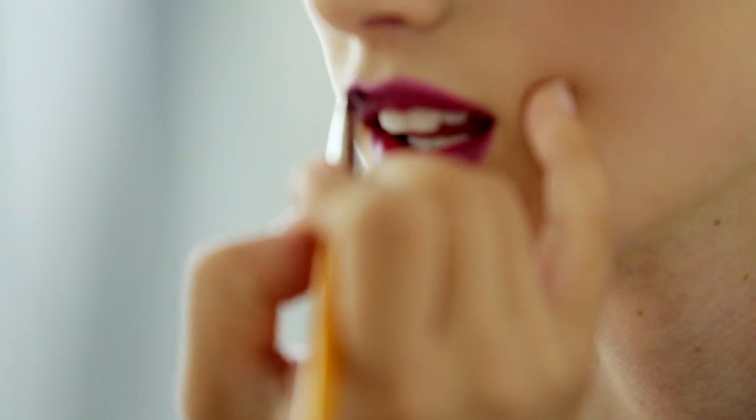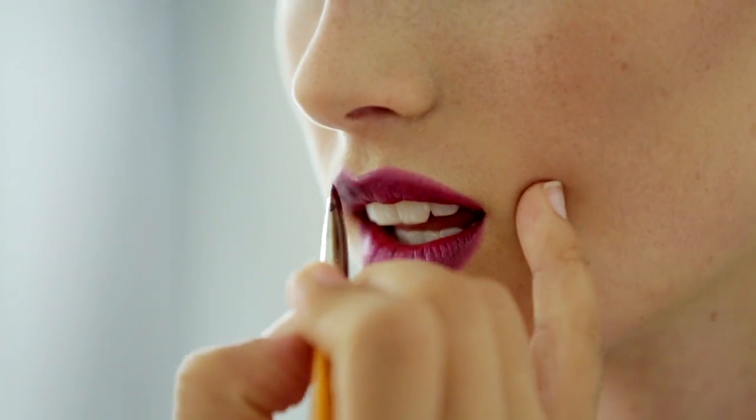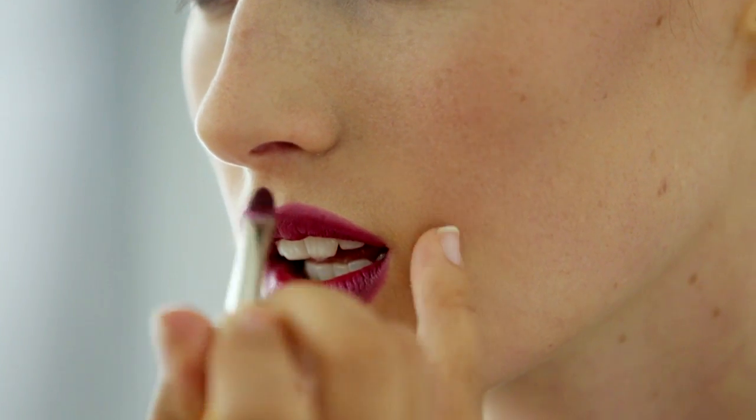One of the key beauty trends from the runway was all about the deep Bordeaux lip. A lot of people think, especially with thinner lips, that they can't wear a dark lipstick because it's going to accentuate that. Well, if you have a very thin lip and you want to still do a bolder colour, then it's always nice to use it as a stain.